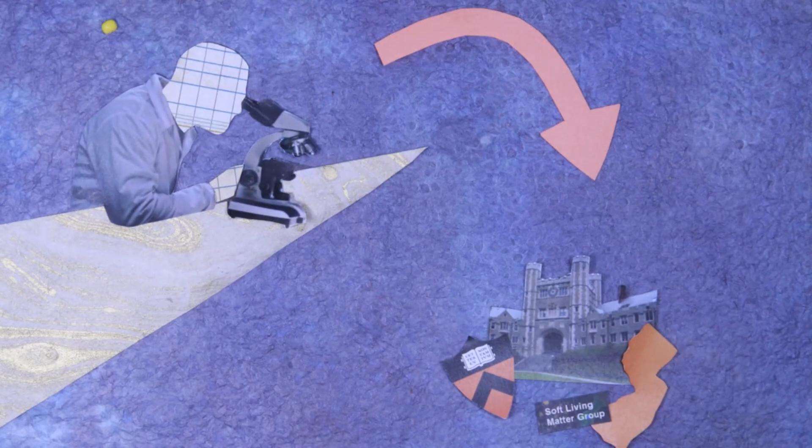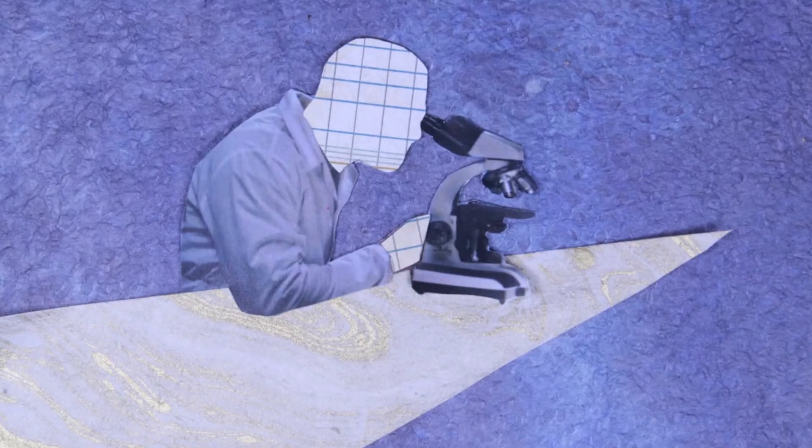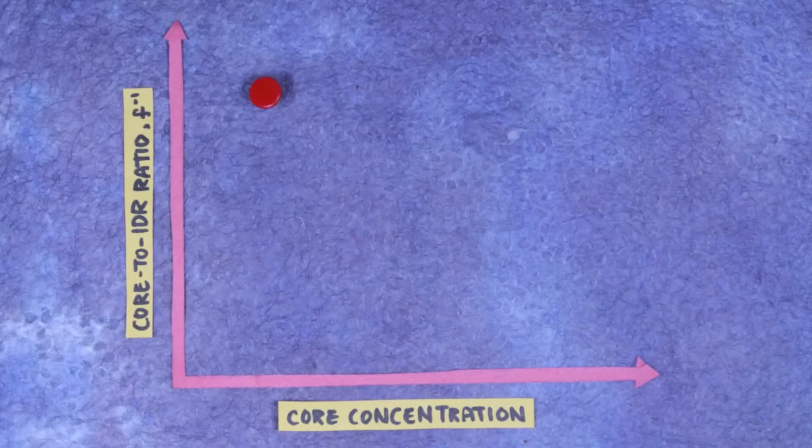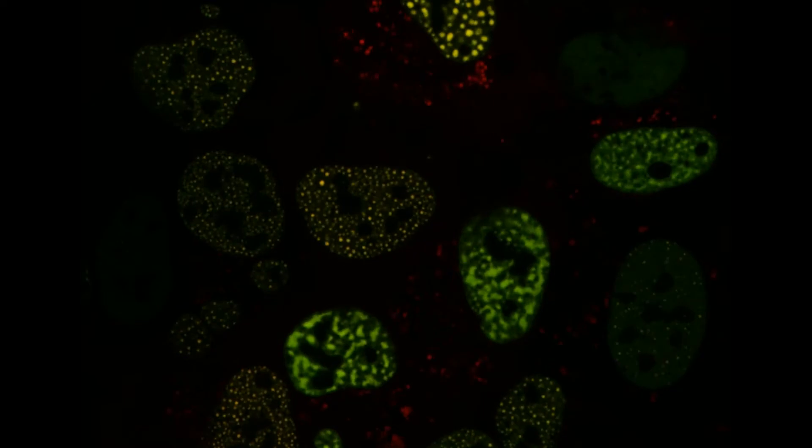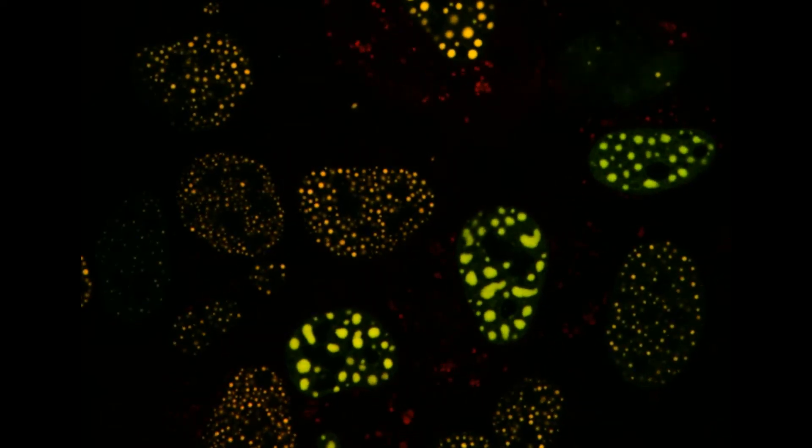The Brangwen lab at Princeton University has developed two new technologies which allow phase mapping in living cells, and reveal some striking and unexpected behavior of intracellular condensates.